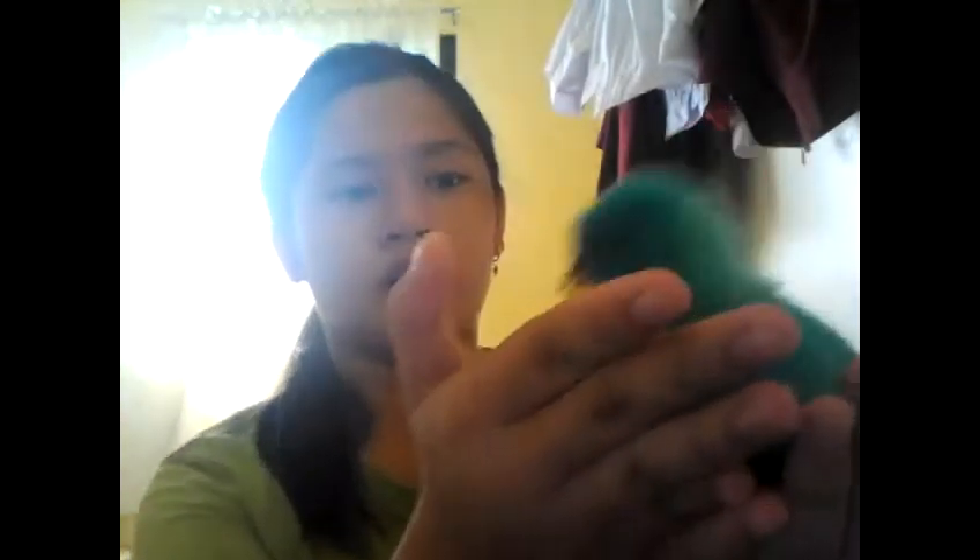They are really cute, and this is not their original color — they just got painted. My grandpa bought them. This one is mine, the blue one, and this is my sister's.